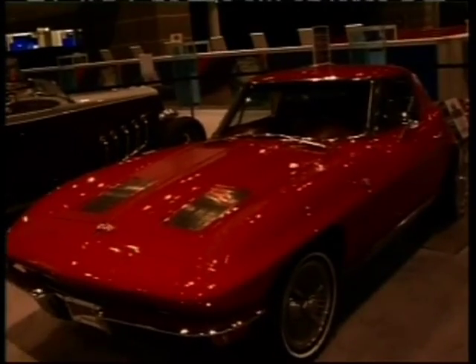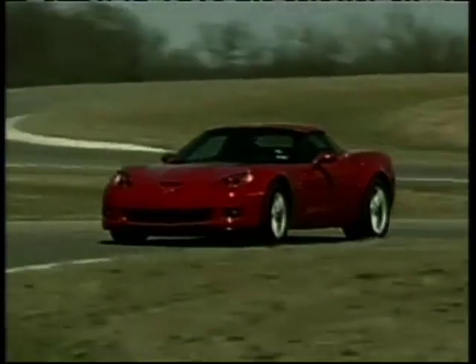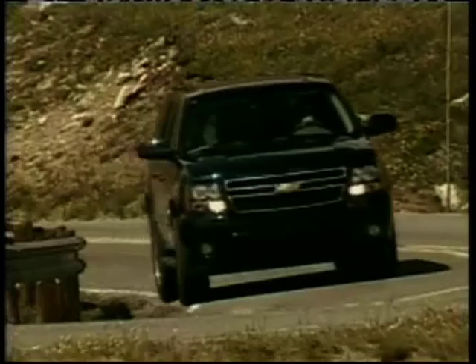When you think of cars that have stood the test of time, you might think of the Corvette or maybe the Mustang. After all, each have been on the road for over 45 years, but they don't hold a candle to the champ.